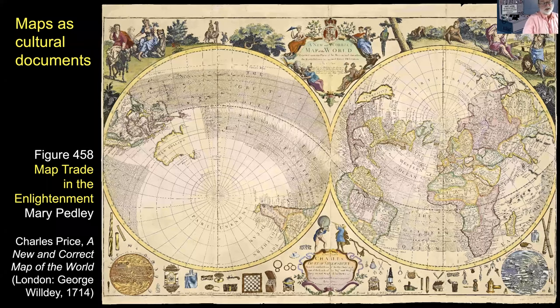The second insight is that maps are also cultural documents. This world map by Charles Price, published by George Wildey in London in 1714, shows the world in two hemispheres using a surprisingly oblique or tilted projection. But across the bottom you can see it advertises all the different kinds of things — the mathematical instruments, the spectacles, the snuff boxes and firearms, and everything else that George Wildey sold at his shop, the Great Toy Store, just down the hill from St. Paul's Cathedral in London. It's the kind of printed map that was not particularly expensive, commonly available to any customer who saw it in a shop window or advertised in the emerging daily press.